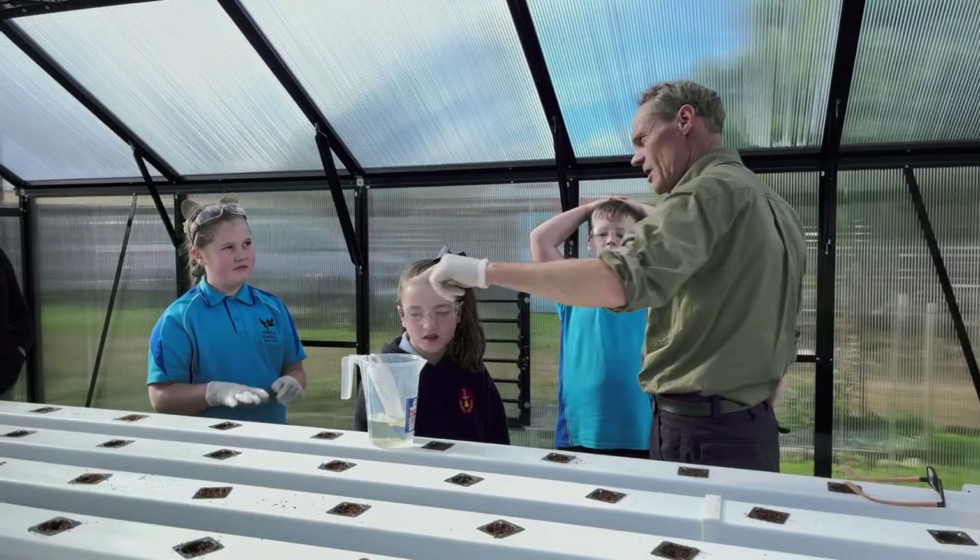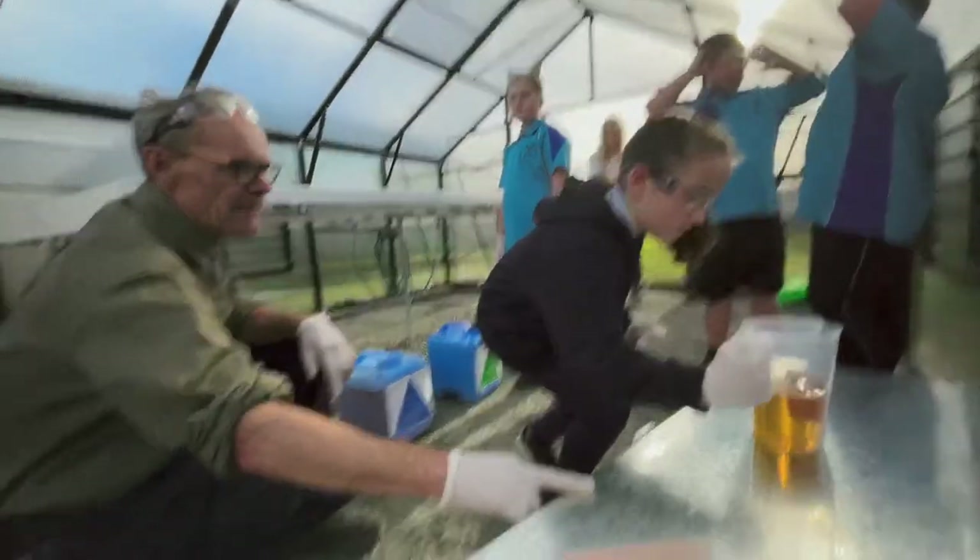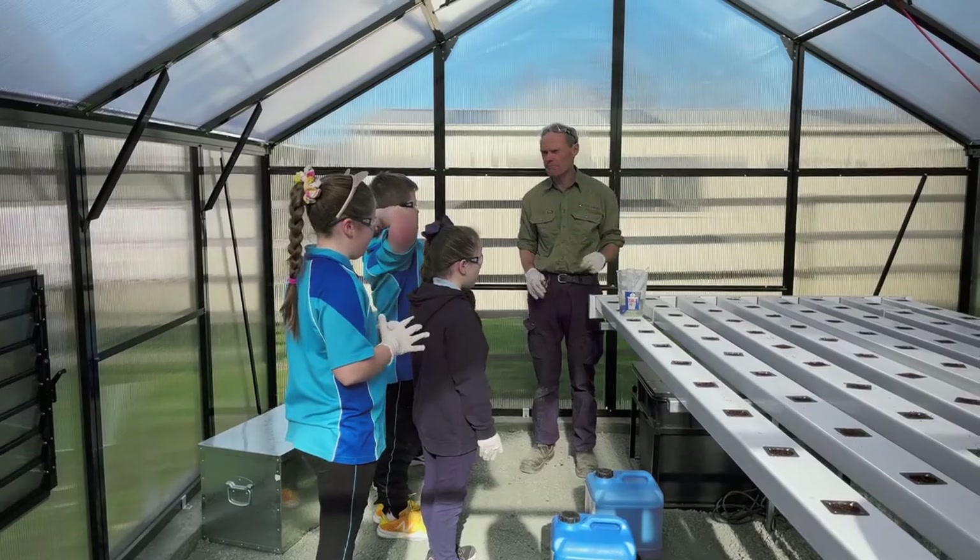Food Ladder were fabulous to work with. They've done all the hard work and our students will continue to benefit from it for many years to come. Sincerest thanks, Food Ladder.